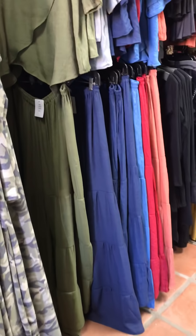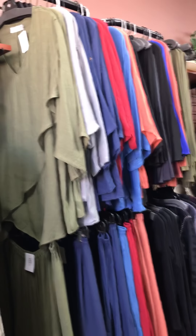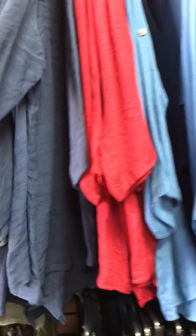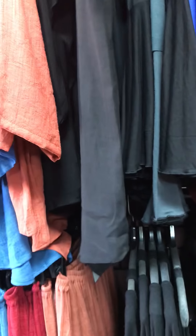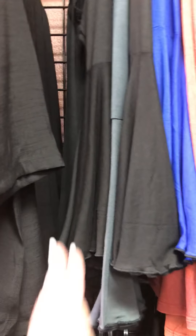The wide-leg pants are nice and long for those of you who are tall, and shorter people can hem them. We have some great colors — people have loved these. For those of you that have been waiting, we have olive, a beautiful deep blue, a lighter blue, crimson red, October orange, and black.